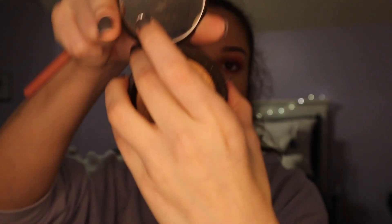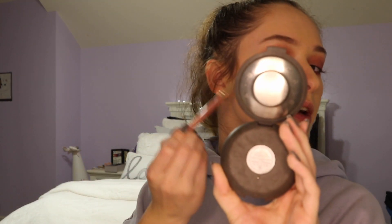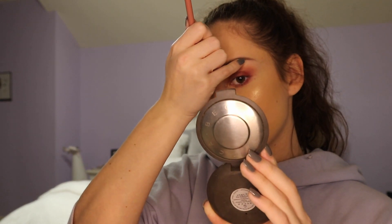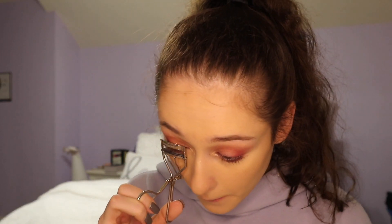I wipe off the eyeshadow from the small brush and go in with Excite as a final touch. Then I spray my face with NYX Dewy Finish setting spray from Walmart and put on highlight — I'm using Becca Champagne Pop on my cheekbone. Once that's done, I curl my eyelashes and apply mascara, looking down since my mirror is positioned low.